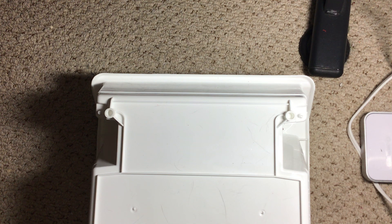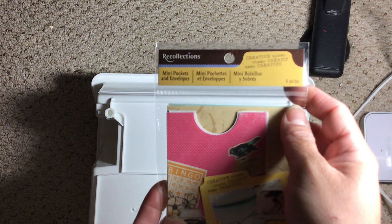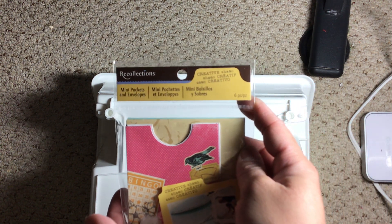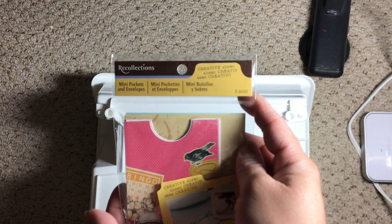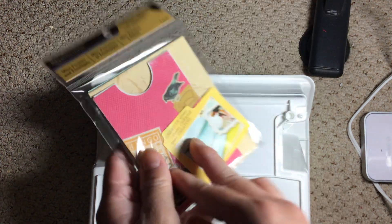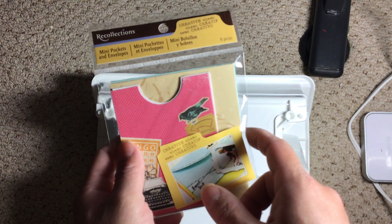I believe I got two packs of those. I also found these mini pockets by Recollections — you get six pieces by the Creative Chaos line, and they just look like this. They come in two different sizes by the looks of it.